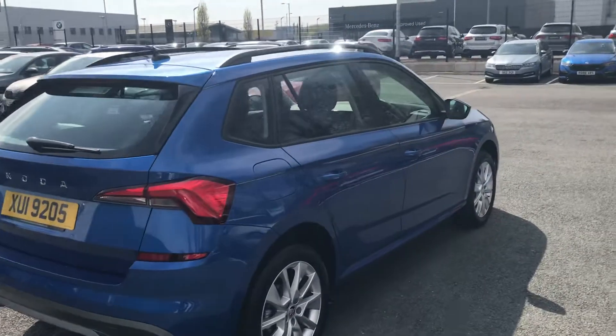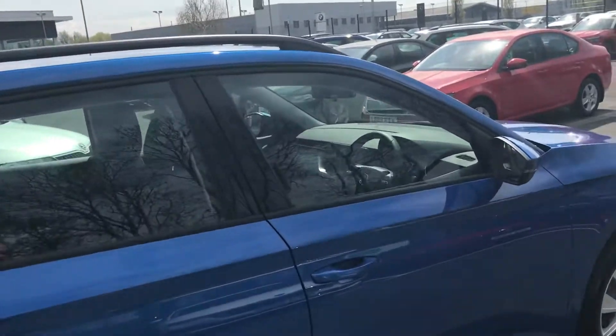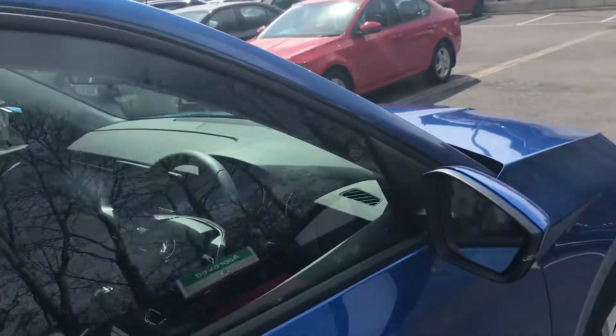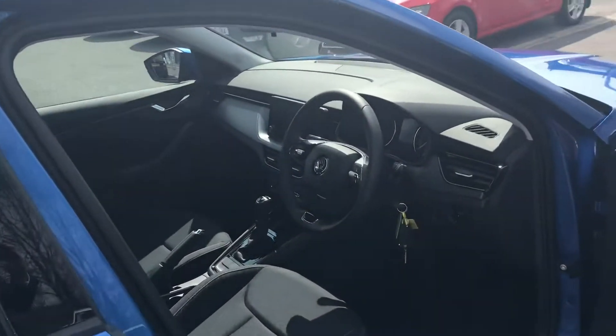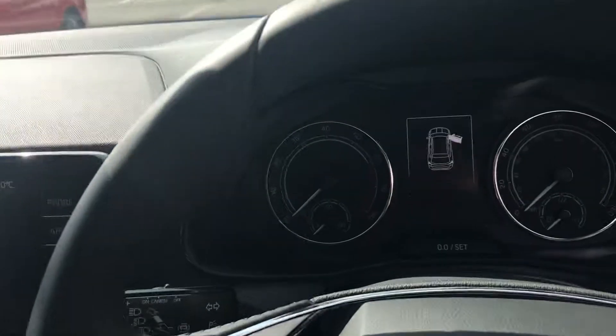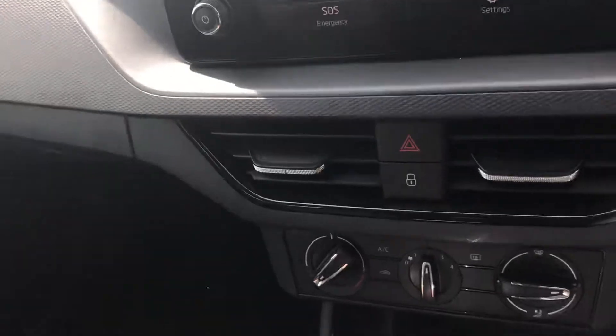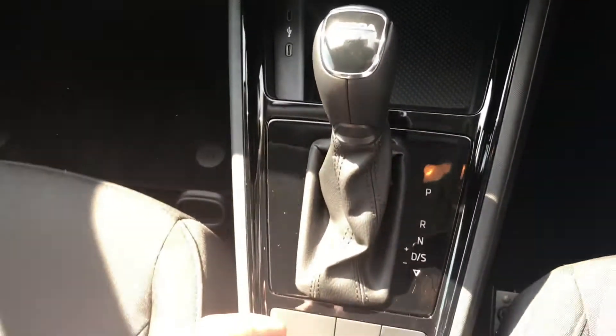With the SE model you have your DAB digital radio, Bluetooth connectivity, and you also have Apple CarPlay or Android Auto. You also get front and rear electric windows, automatic headlights, rain-sensitive wipers, cruise control, and your automatic gearbox.